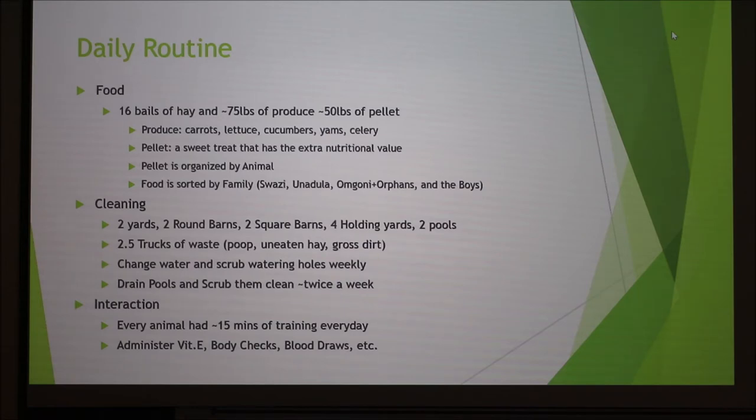For cleaning, we had two yards, two round barns, two square barns, four holding yards, two pools, and various watering holes. We went through two and a half garbage trucks' worth of waste every single day. The elephants had about three acres of space to roam in their yards. We went and took out all the poop, hosed out all the barns, and scrubbed the pools with bleach. This happened every day and took about six hours to get it all done.